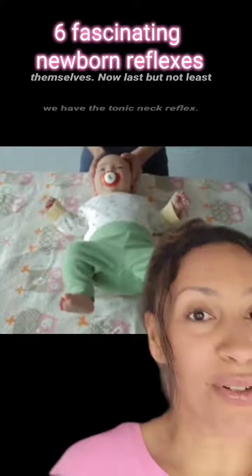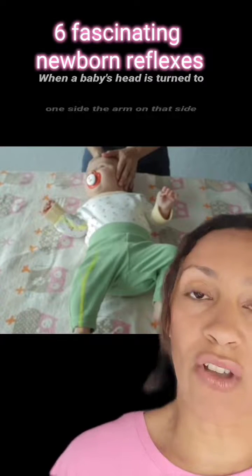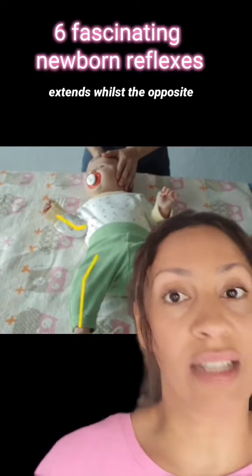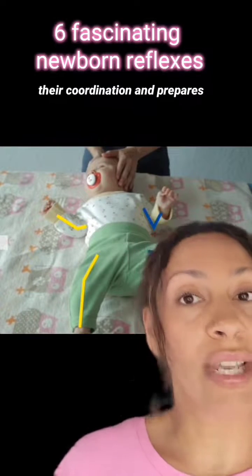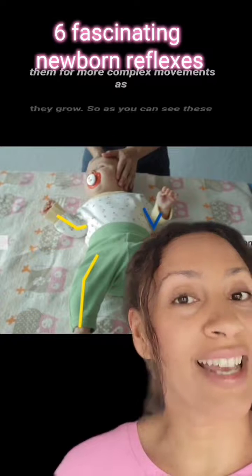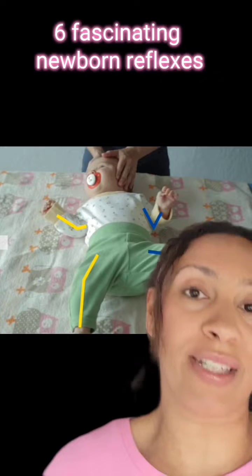Last but not least, we have the tonic neck reflex. When the baby's head is turned to one side, the arm on that side extends whilst the opposite arm flexes. This reflex helps with their coordination and prepares them for more complex movements as they grow.